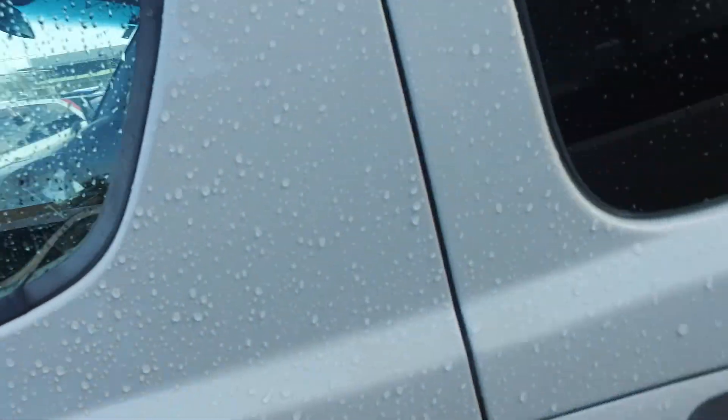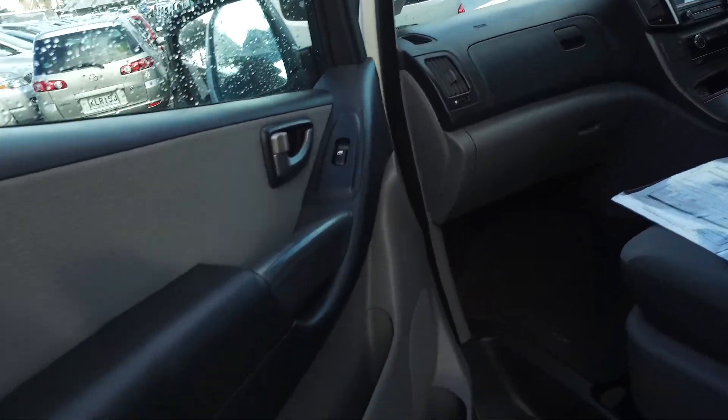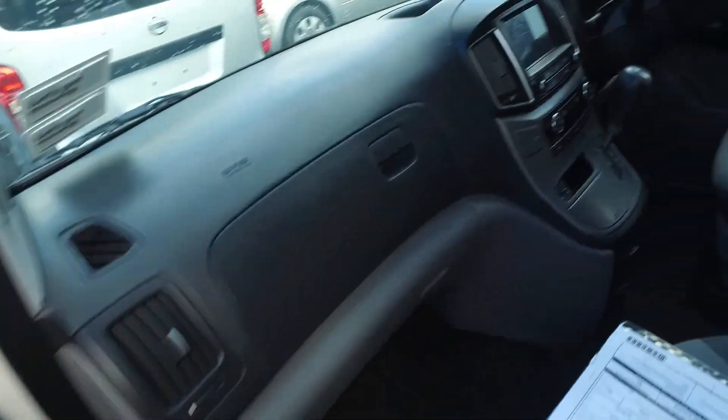Luckily the vehicle is open so you can check it out inside as well. I've got a customer in front waiting for me right now so I'd better show you quickly. But here's a video for you.